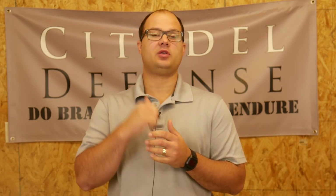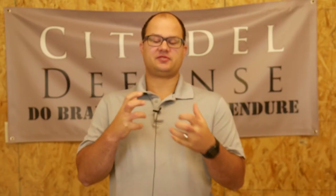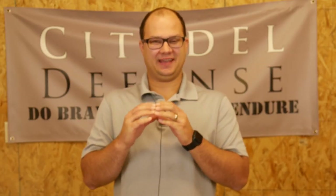Hey everyone, Dylan Schumacher, Citadel Defense. There are only three holsters that you actually need. Through my years of carrying guns, I think I've narrowed it down to three holsters that you actually need.